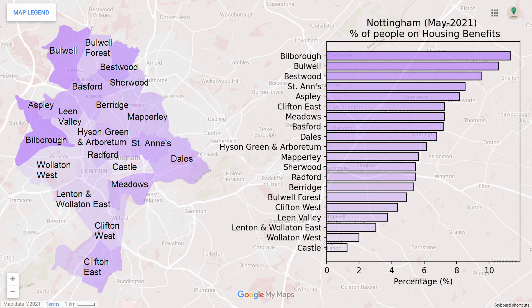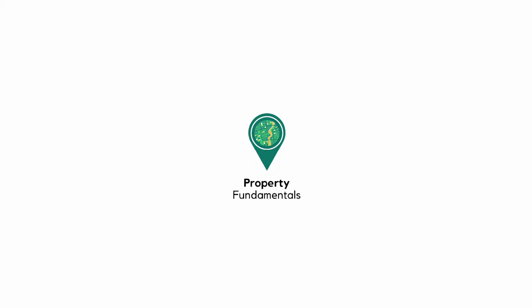Thank you for watching this episode of Property Fundamentals. Please like and subscribe, and I will see you again next time.